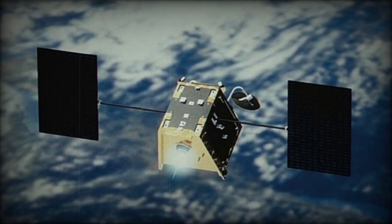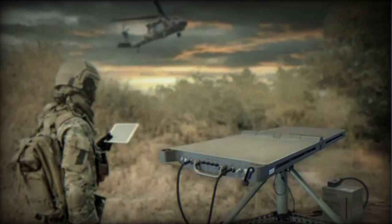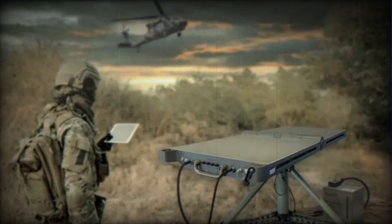It is also equipped with an external GNSS input to function in GPS-denied environments. The FoldSat can be powered by various external sources, including mains electricity, batteries, solar panels, or a vehicle battery.